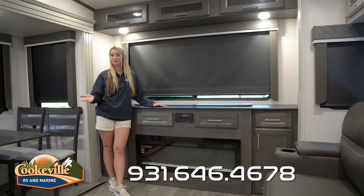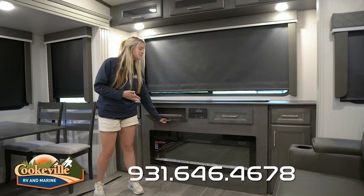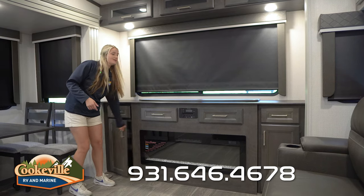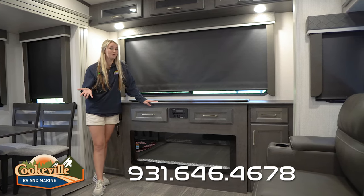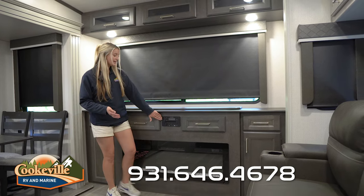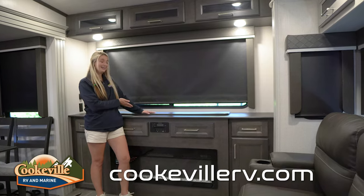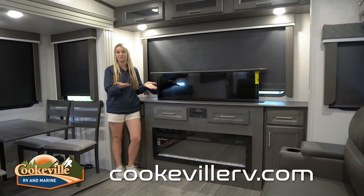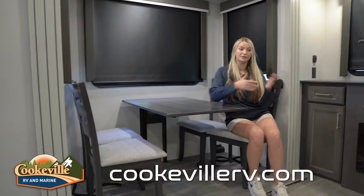Across from the theater seats is the entertainment space — massive with lots of features. There's storage for remotes and other items on both sides, plus a drawer that opens for extra space. A fireplace down below works as a light or a heat source during colder months. The indoor-outdoor speaker system is controlled from right here. The TV raises up to a large size giving everyone in the camper a full view. There's also a dinette across from the large sectional so the family has a space to eat dinner.